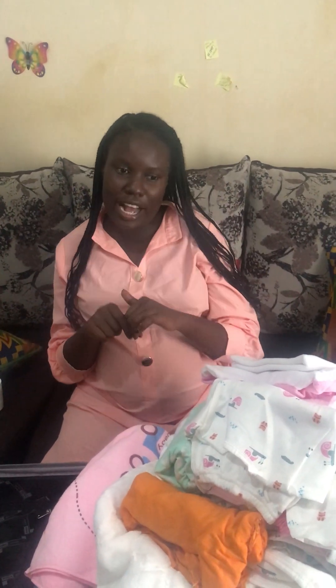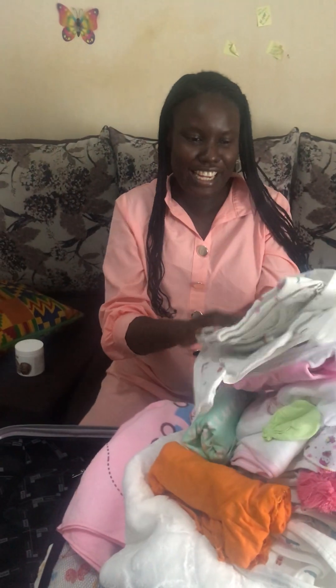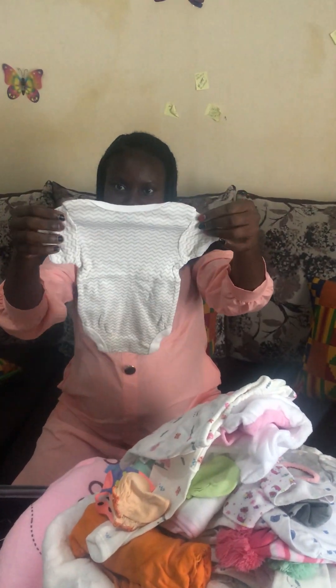Hello guys, welcome to my YouTube channel! Today I'm going to do what is in my hospital bag — the Kenyan version. Let's dig in. I'll start with this receiving set.